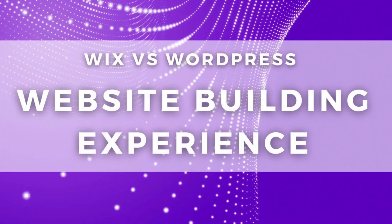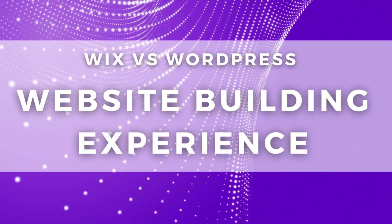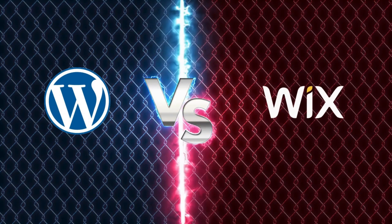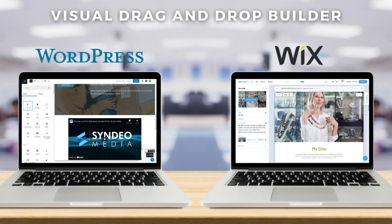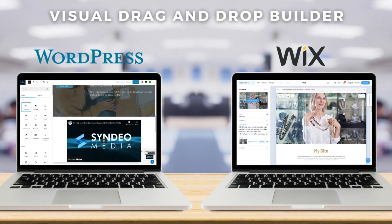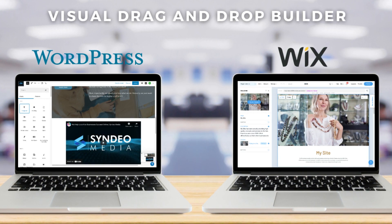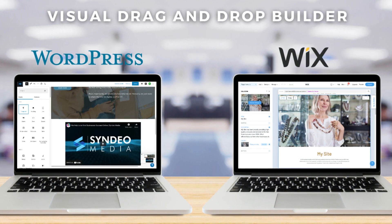First we're going to look at the website building experience that both Wix and WordPress provide. When choosing the right website builder, you want to make sure that you're comfortable with the website building experience it offers. Both Wix and WordPress offer a visual drag and drop builder, meaning you don't need to play around with any code. These website builders are built for complete beginners.